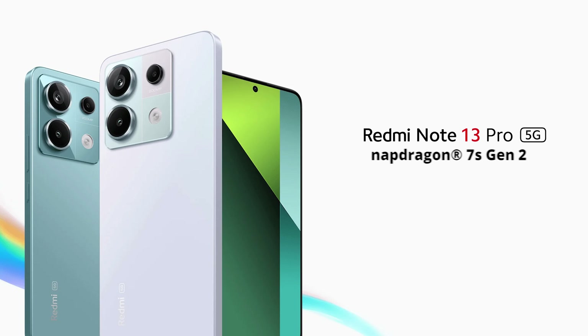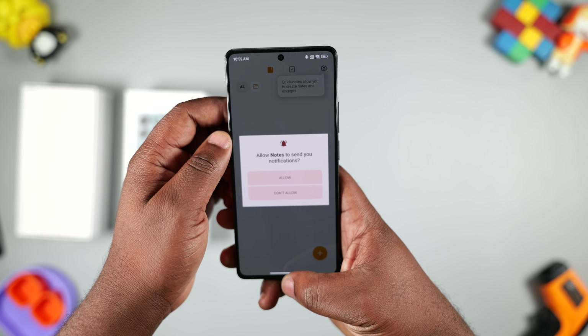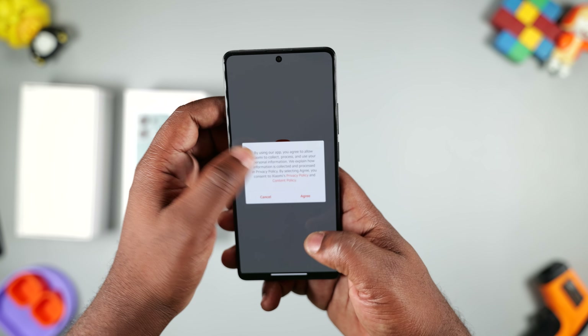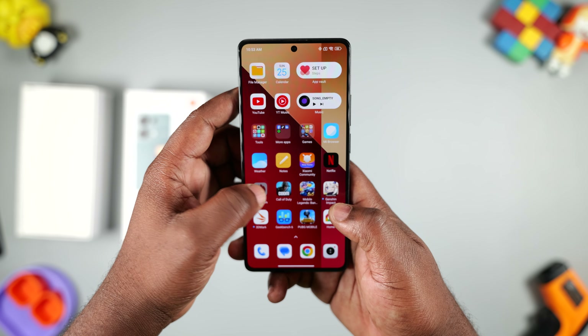The Redmi Note 13 Pro 4G comes with the MediaTek Helio G99 Ultra chipset, while the 5G version comes with the Snapdragon 7S Gen 2 chipset. Looking at the Antutu score, the 5G version is clearly faster. The Helio G99 chipset came out in 2022 — when it did, it was fast, but right now the performance is alright. Opening social media apps, sending emails, chatting on Telegram and WhatsApp — this smartphone can handle all those tasks perfectly.